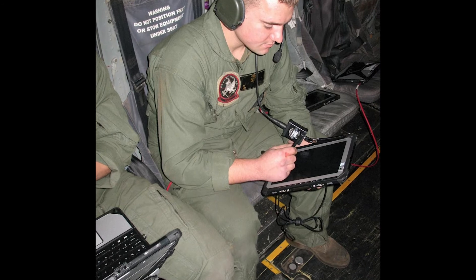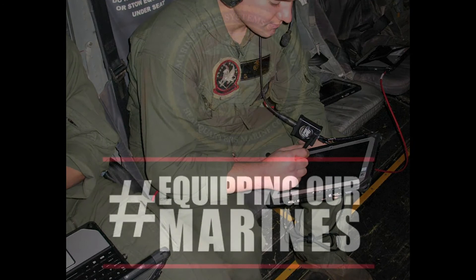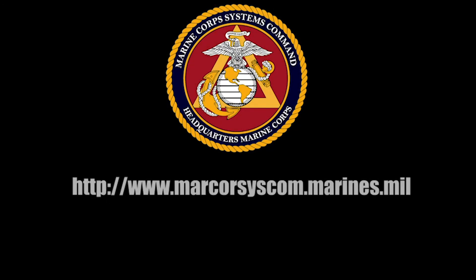Future plans include adding a secure tactical Wi-Fi capability, which has never been done before. One in two MAGTAFs will receive Increment 2 in 2019.